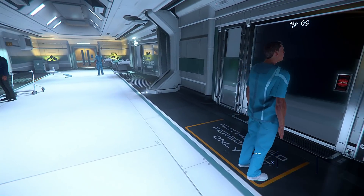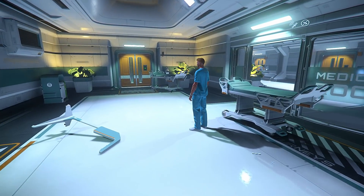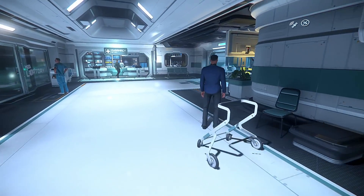Look over here — what is this? Why are people just standing around? So unrealistic. Medical rooms, you know what, we're leaving. We're just leaving here.